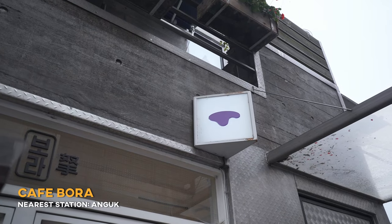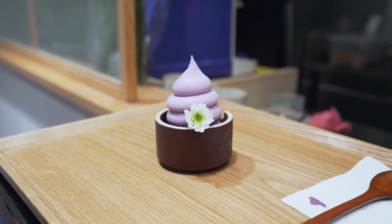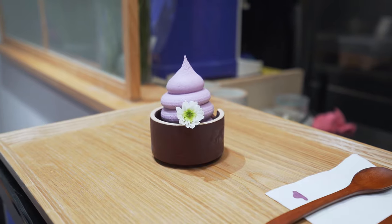We are now in front of Cafe Bora, which is very famous for their soft ice cream, especially the purple sweet potato. It looks great for Instagram as well.